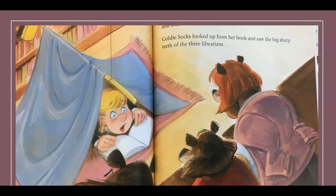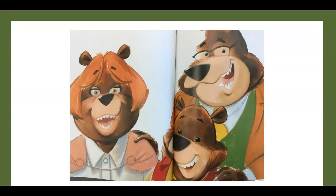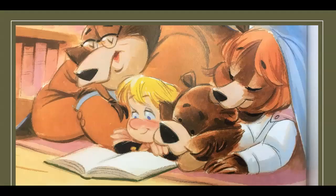The three librarians crept up the stairs. When they got to the top, Baby Librarian said, 'Somebody's been in my cozy reading tent — and there she is!' Goldie Socks looked up from her book and saw the big sharp teeth of the three librarians... smiling at her. Papa, Mama, and Baby Librarian joined Goldie Socks in the tent. Papa Librarian read a story to everyone, and it was just right.